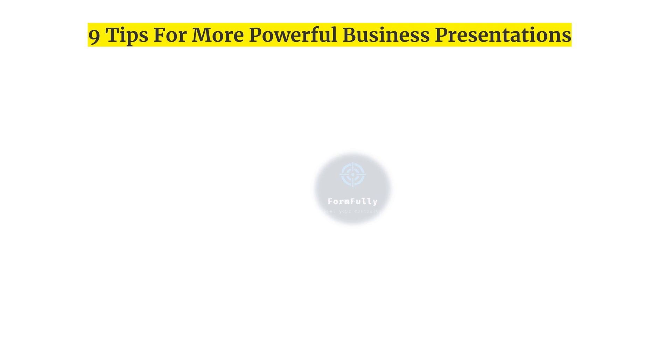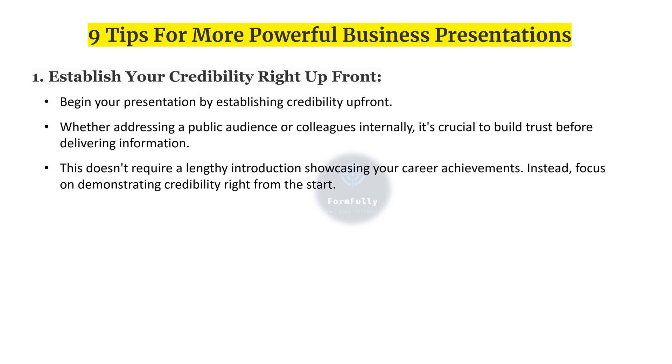Now we will see nine tips for more powerful business presentations. First, establish your credibility right up front. Begin your presentation by establishing credibility, whether addressing a public audience or colleagues internally. It's crucial to build trust before delivering information. This doesn't require a lengthy introduction showcasing career achievements — instead, focus on demonstrating credibility right from the start.